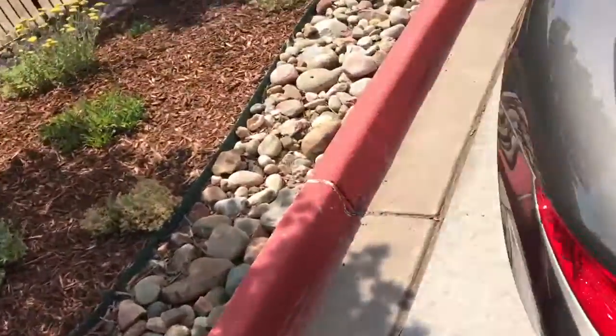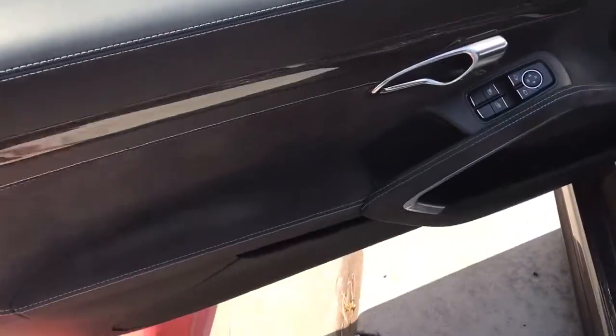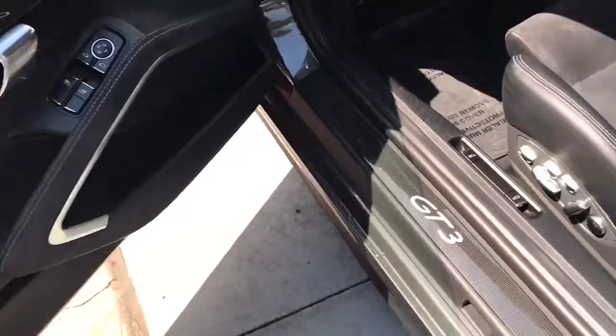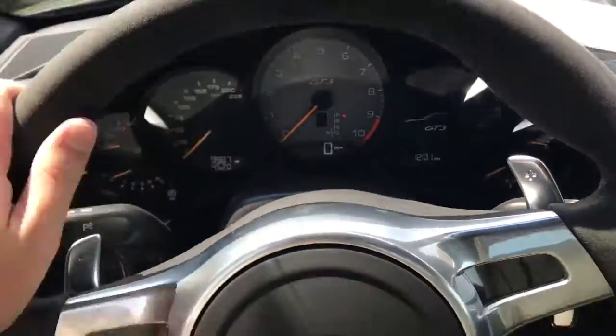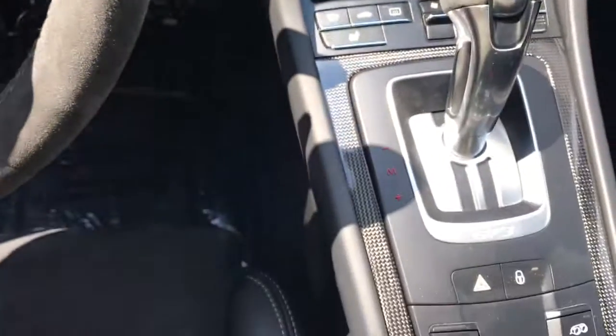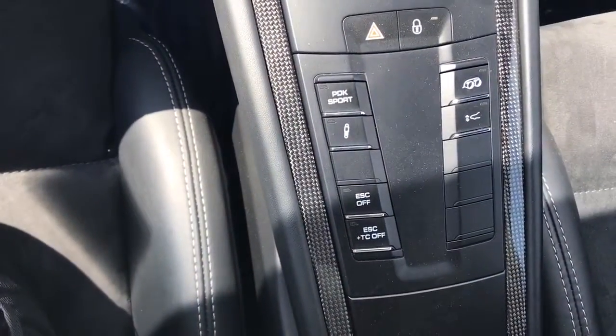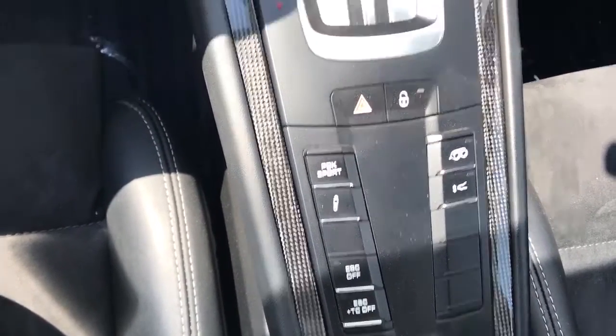Inside the car, the car looks brand new — only 9,900 miles on it. You have the carbon fiber trim, the lit GT3 door sills. I didn't see really any wear on the seat, just a little creasing but that's about it. And then you have the Alcantara steering wheel, heated seats, and of course the PDK, Sport, ESC Off, TC Off, and Sport Exhaust.